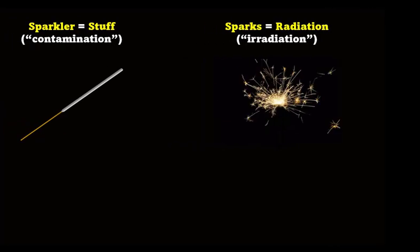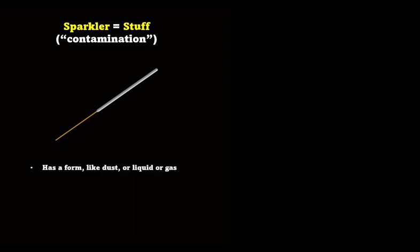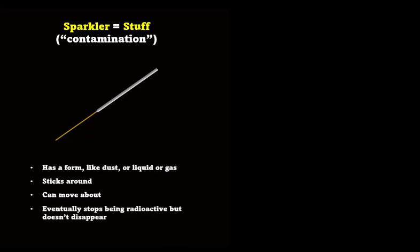Radioactive stuff and radiation are completely different. Radioactive stuff has a form, like a dust or liquid, or more rarely a gas. Because it's stuff, it sticks around, so it can move long distances over hours, days, or months. It will eventually stop being radioactive, but it never disappears.